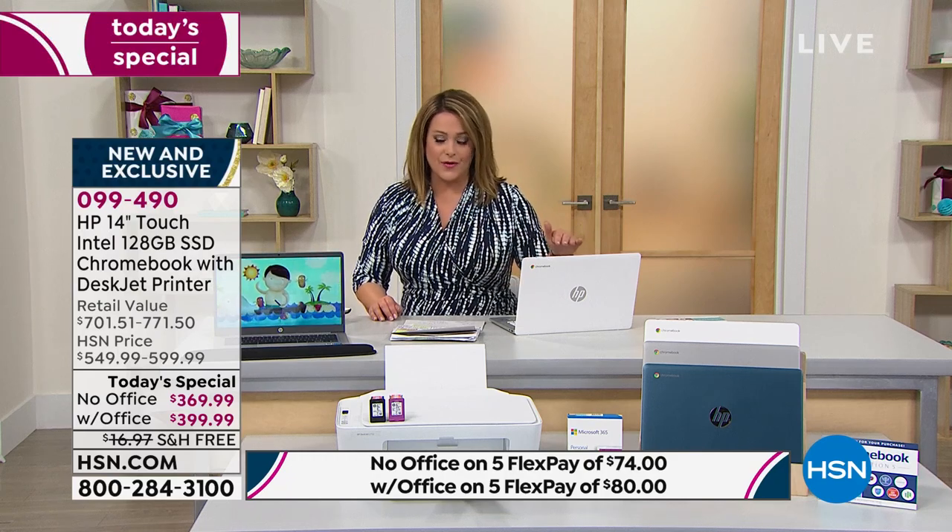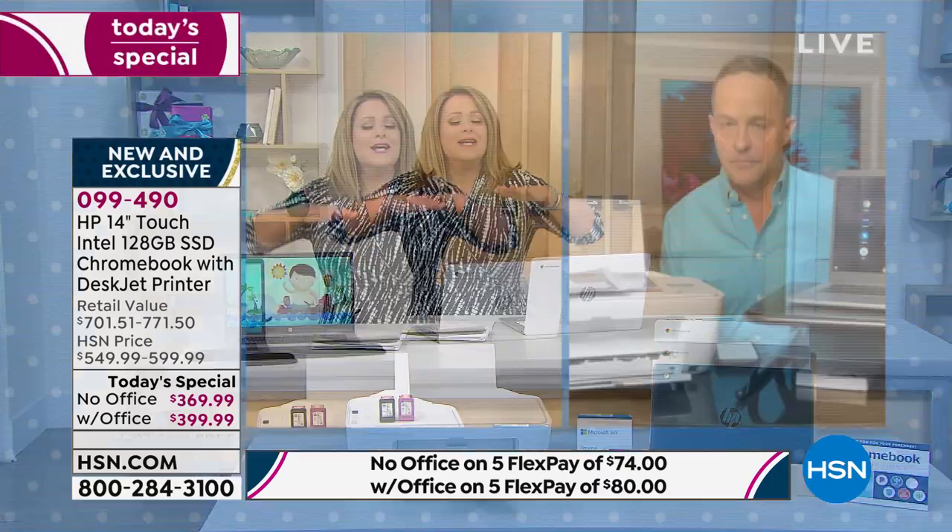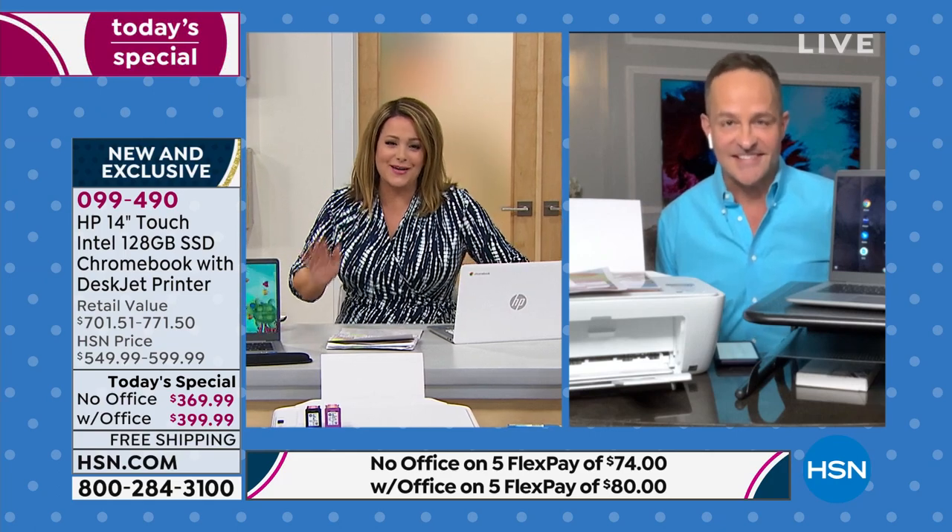A home office — worry-free, stress-free, smooth amazing performance — for less than $400. So many people are choosing Chromebook. The printer is a printer, copier, and scanner. It comes with eight months of HP Instant Ink — I'll explain in a minute. If you're just joining us, this is a touchscreen computer. Having a touchscreen means there's no such thing as small print or difficult to read text.